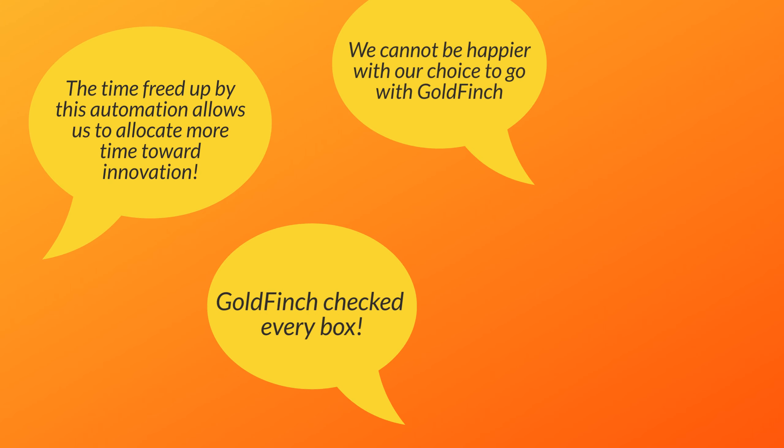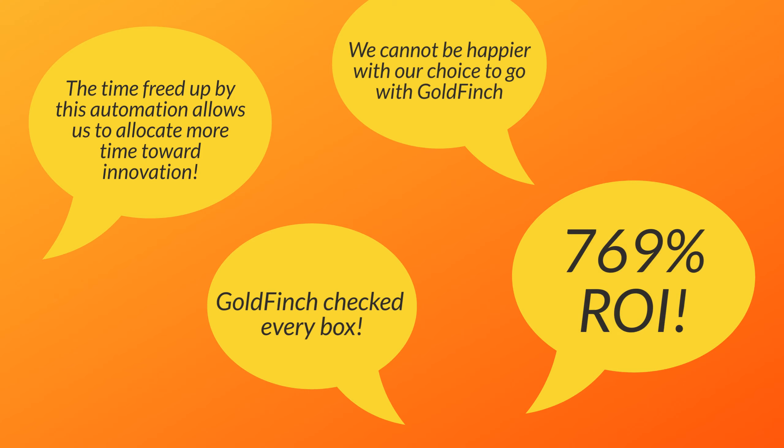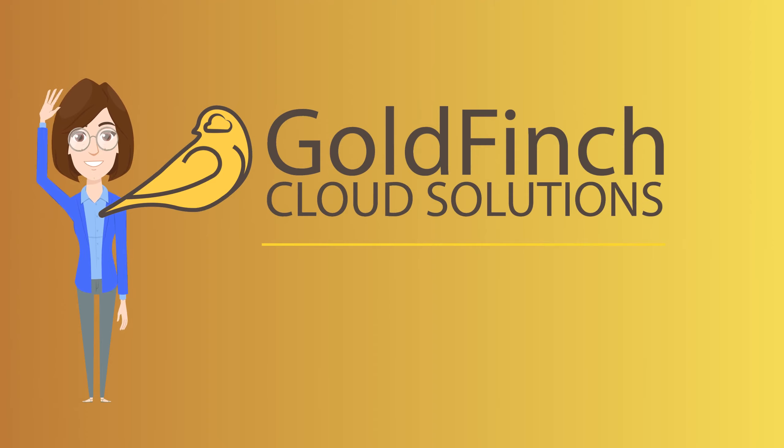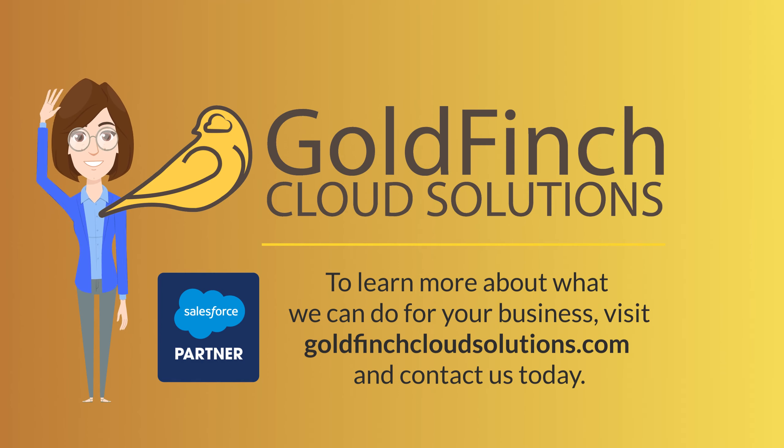Some companies have achieved a 769% ROI. As you can see, Goldfinch ERP can help your business in countless ways, and we're just scratching the surface. To learn more about what we can do for your business, visit goldfinchcloudsolutions.com and contact us today.